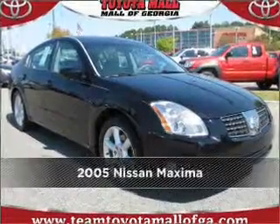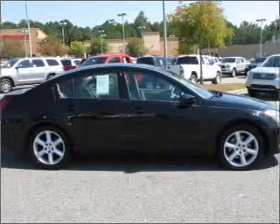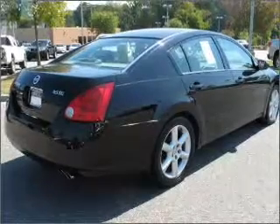Meet this 2005 Nissan Maxima. Discover the vehicle that meets your needs. A Carfax report can help you check for costly hidden problems. Buy with confidence.